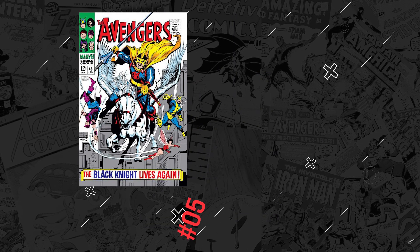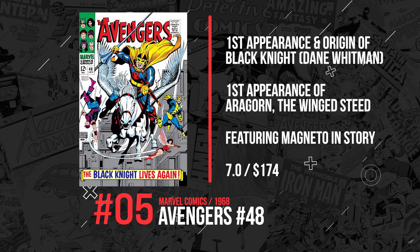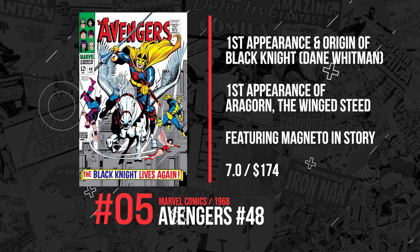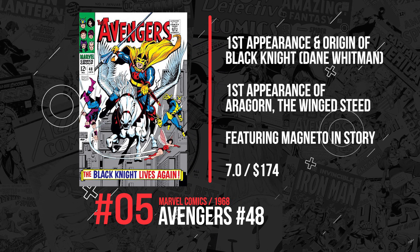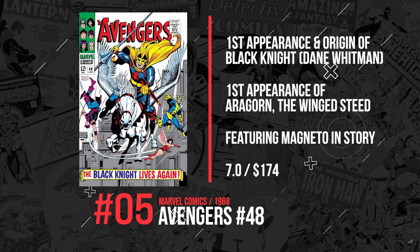Number 5. Next up, Avengers #48 from Marvel Comics, published in 1968, has the first appearance of Dane Whitman, the Black Knight. Also Aergorn, his winged steed, and it also features Magneto. A 7.0 copy sold this week for $174.